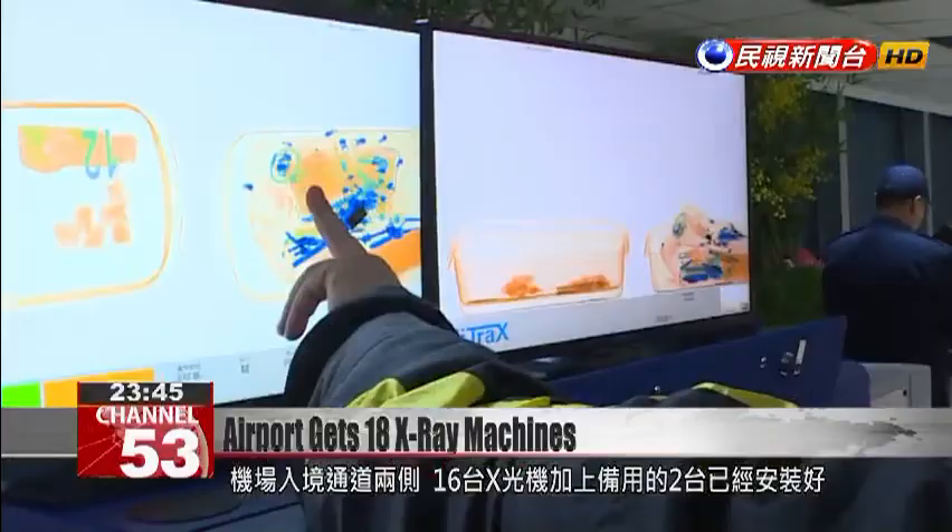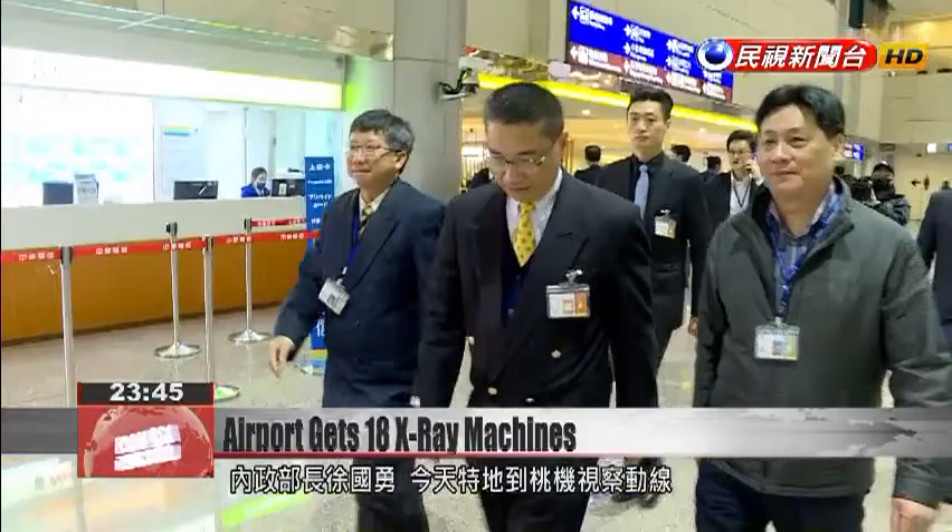Sixteen X-ray machines are in place at the airport's arrivals corridor, and two are ready as backup. They will begin scanning luggage on Saturday. Today, the Minister of the Interior arrived to make sure the new equipment was ready to go.